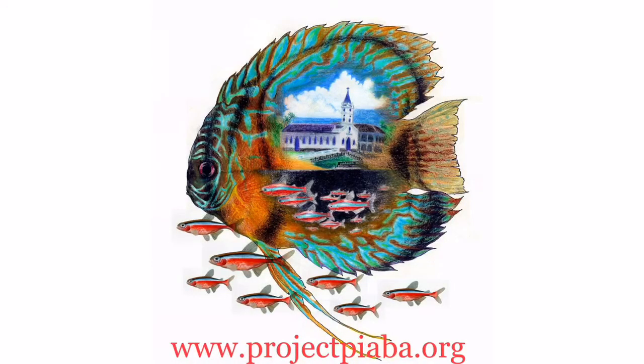Their gentle capture from the Rio Negro provides a sustainable source of livelihood for the people who live there, and this drives conservation. Happy Wild Caught Wednesday!